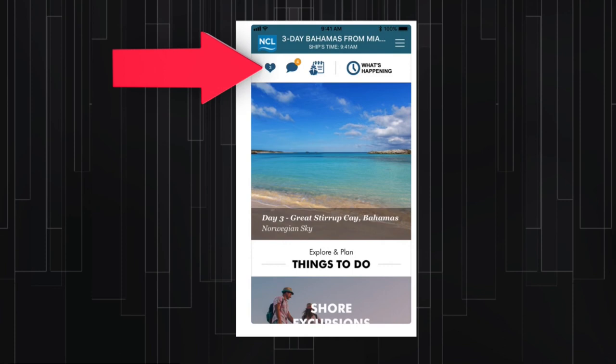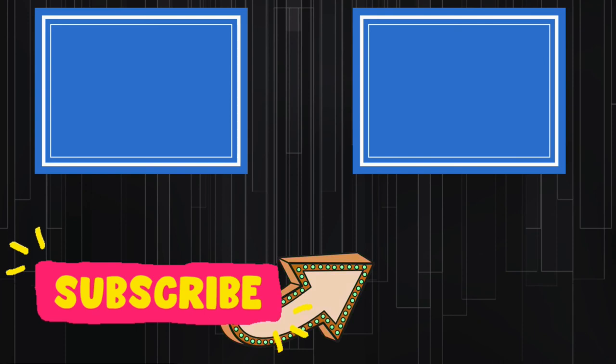The Favorites section works the same as it did in the pre-boarding mode. In it, you'll see anything that you've marked with a heart, whether it's the casino or a reservation or an excursion. Watch these next videos to see how to use all these features in detail.